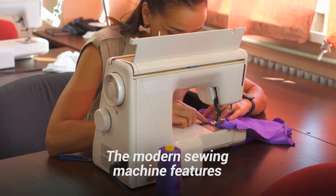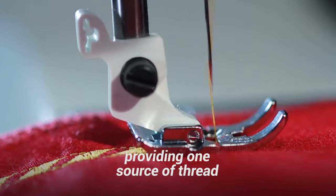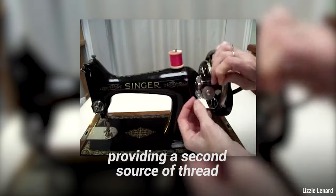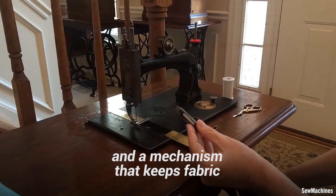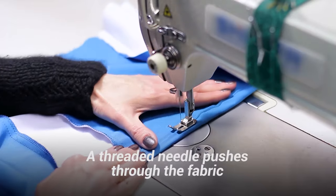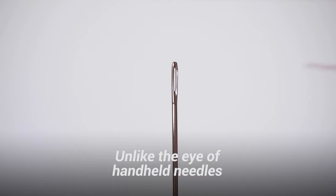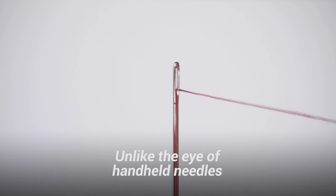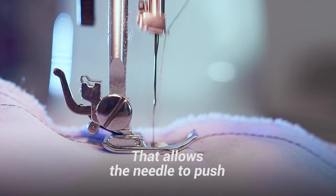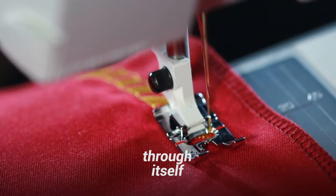So what was the secret to Singer's lasting success? The modern sewing machine features three key components: a needle mechanism, providing one source of thread; a bobbin and shuttle mechanism, providing a second source of thread; and a mechanism that keeps fabric moving under the needle. A threaded needle pushes through the fabric, pulling a single upper thread along with it. Unlike the eye of hand-held needles, the eye of sewing machine needles is located near the tip. That allows the needle to push the thread in and out of the fabric without having to go through itself.